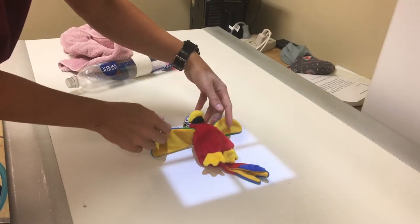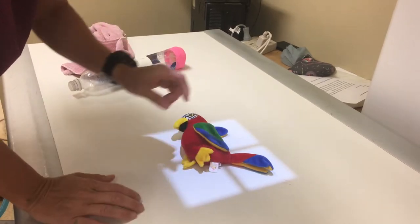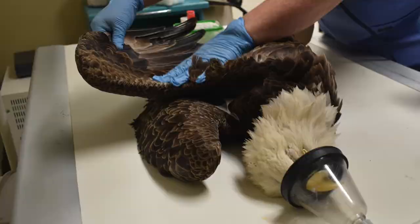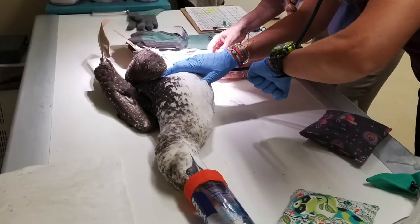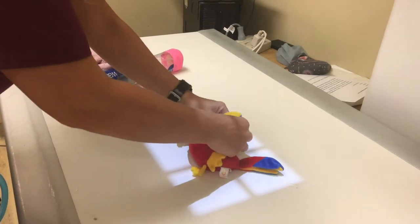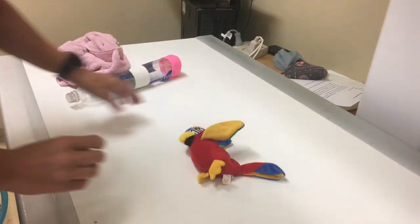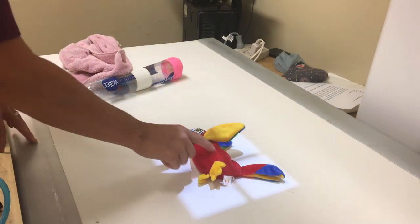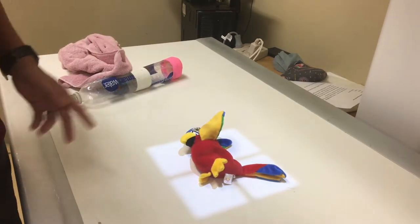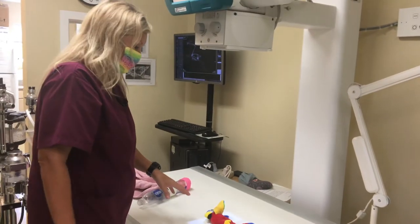Another view we do on birds and any other animal is a lateral — so we'll put them on their side. Whatever side is fractured or affected goes to the table; it gives the best detailed x-ray. This guy is going to get a right lateral, right side to the table, because we don't know what's wrong with him. We'll take the wings and tape them back, pull the legs out, and then we can see what's going on in his coelomic cavity. We can see his kidneys on that view, the lungs, the heart, and we can actually see air sac lines.